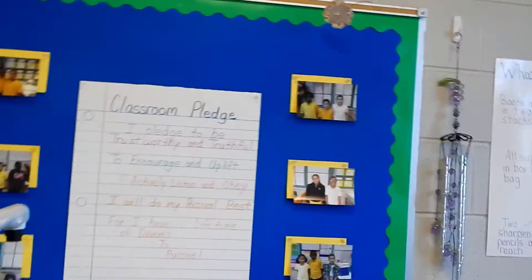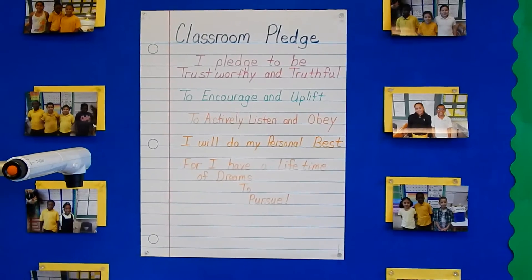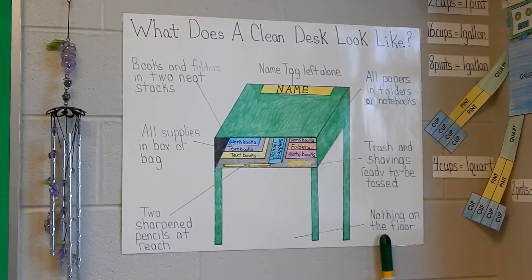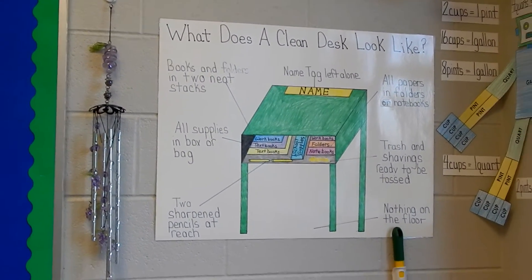Right here is the classroom pledge, with my students' pictures around it. They have it memorized and it works wonders, especially the trustworthy and truthful part — I always refer back to that.